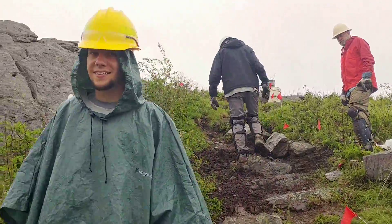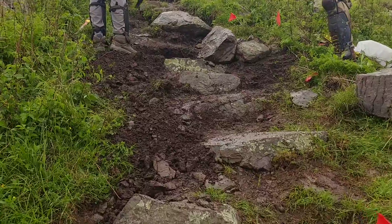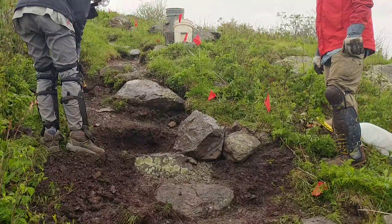Trying to make a little video of a sort of before and after. All right, you guys got a mining operation going up here too, huh?